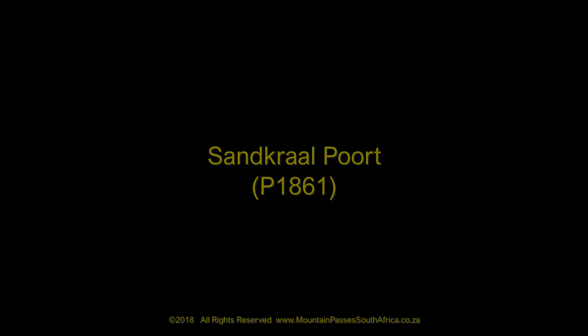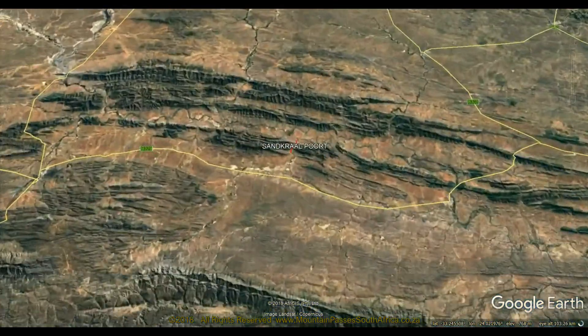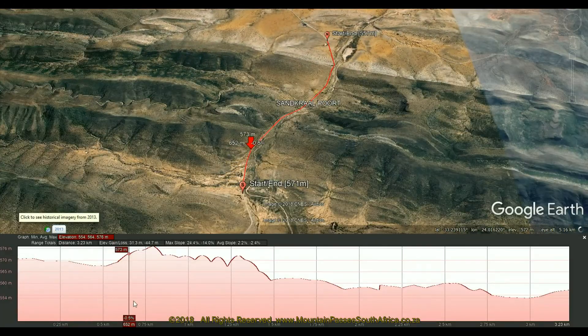This easy gravel pass is located roughly midway between Statelaville and Willowmore. It's the first pass on this pleasant gravel road, the P1861, which is followed by a number of passes of various lengths.